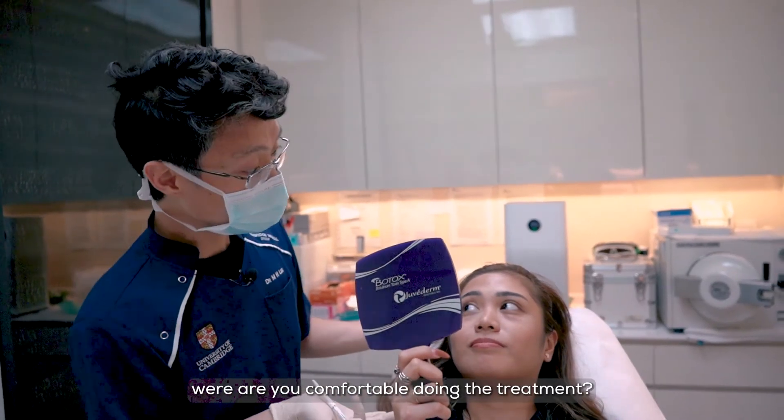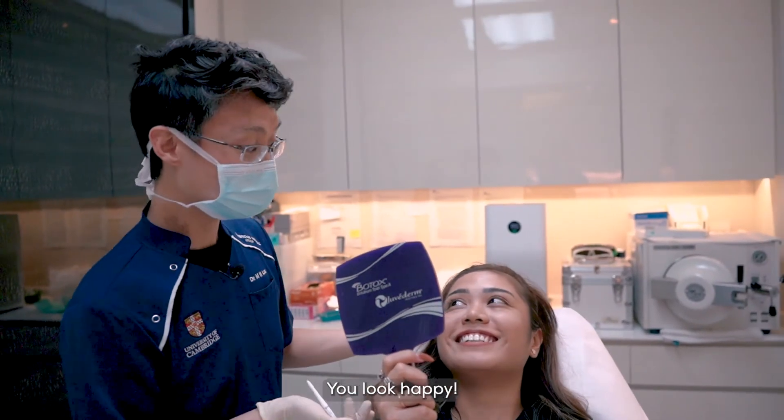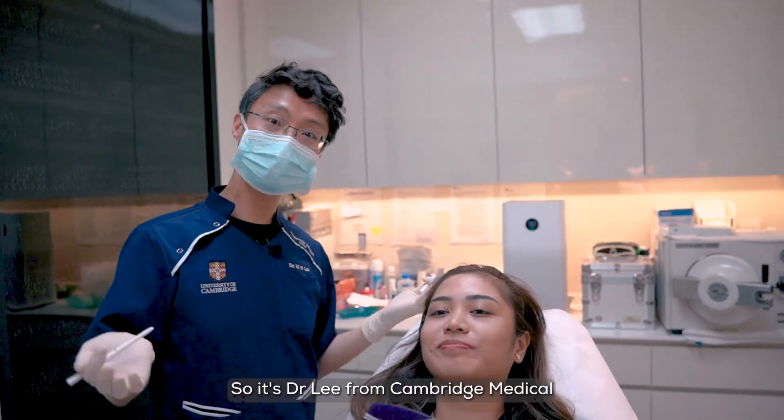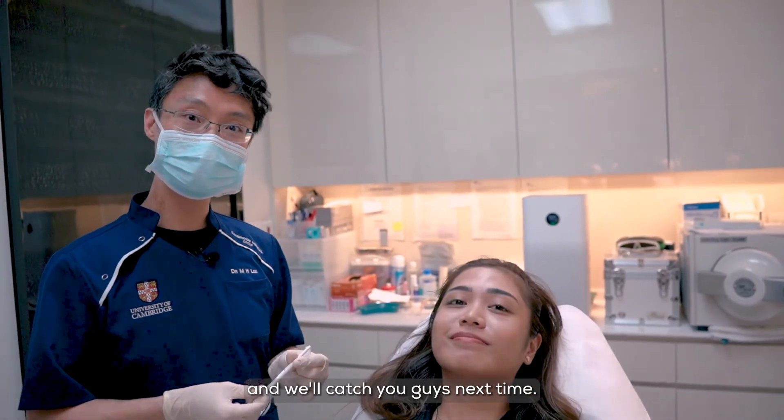So other than that, were you comfortable during the treatment? Absolutely — you look happy! So that's all for now. It's Dr. Lee from Cambridge Medical and we'll catch you guys next time.